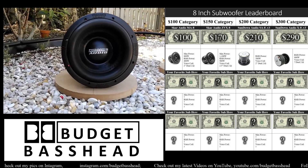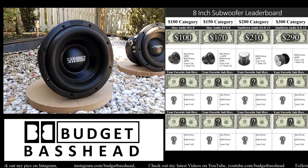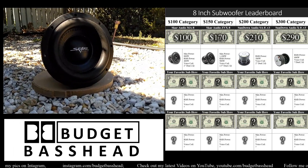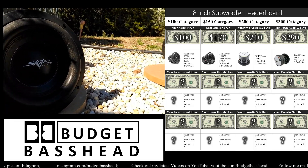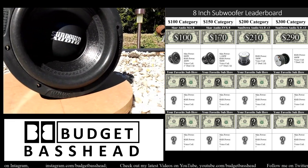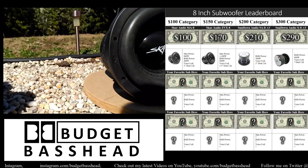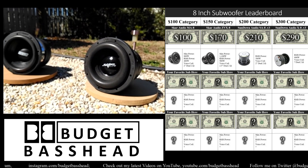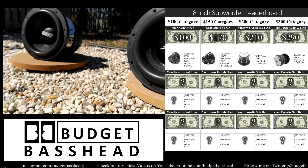What is going on guys, it's the Budget Base Head, welcome back to the channel. Right now what you're looking at is the 8-inch subwoofer leaderboard. The leaderboard consists of four different categories: the $100 category, the $150 category, the $200 category, and the $300 category.